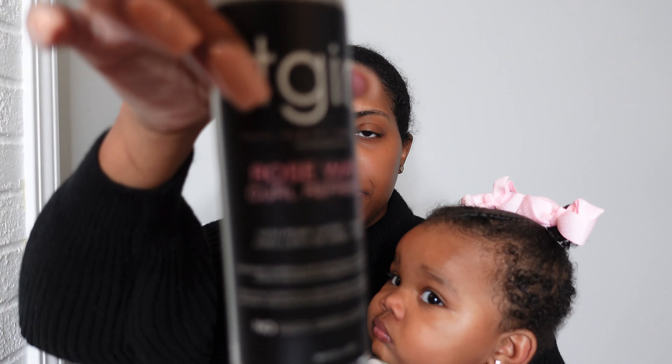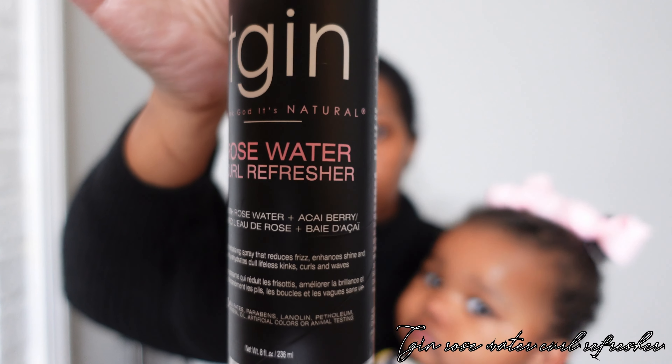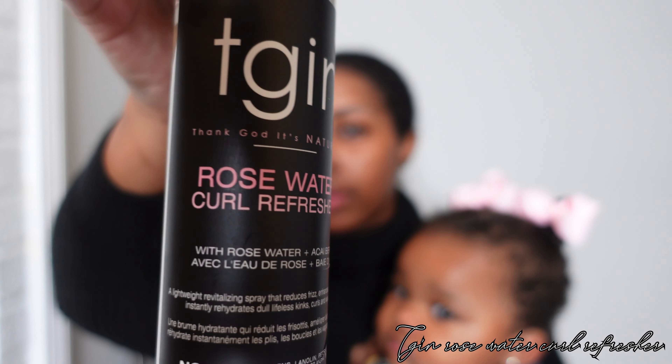If her hair is in a fro, a curly hairstyle, or she has a ponytail with curly ends, we are using the TGIN Rose Water Curl Refresher. I really love anything with rose water and her hair does really well with this curl refresher as a way to wake her curls up before I apply the butter. This is definitely a product I recommend if you're looking for a spray-based product to apply to your baby's hair.